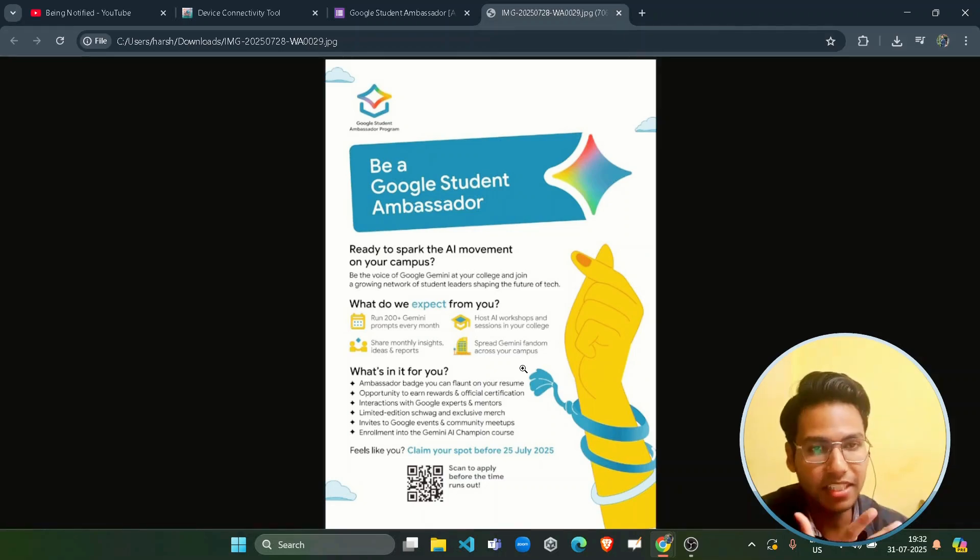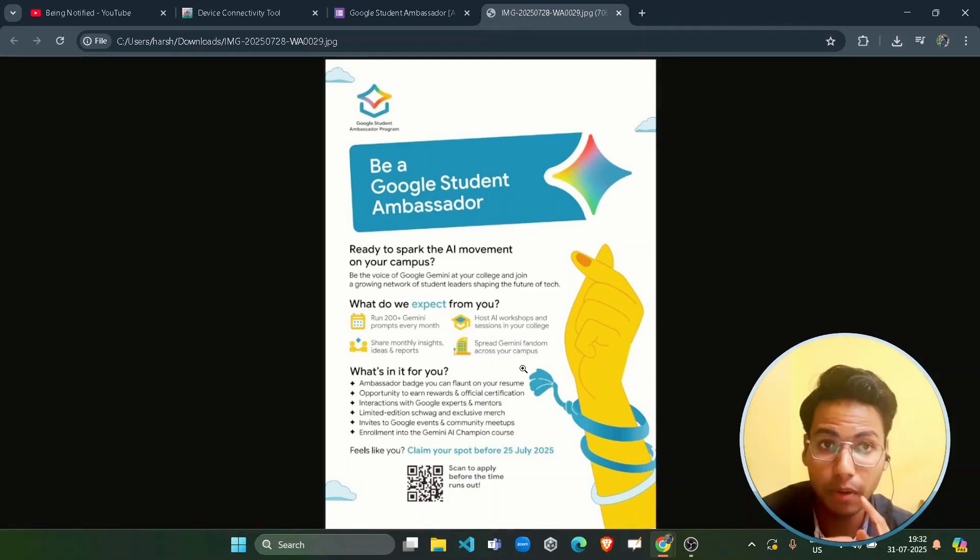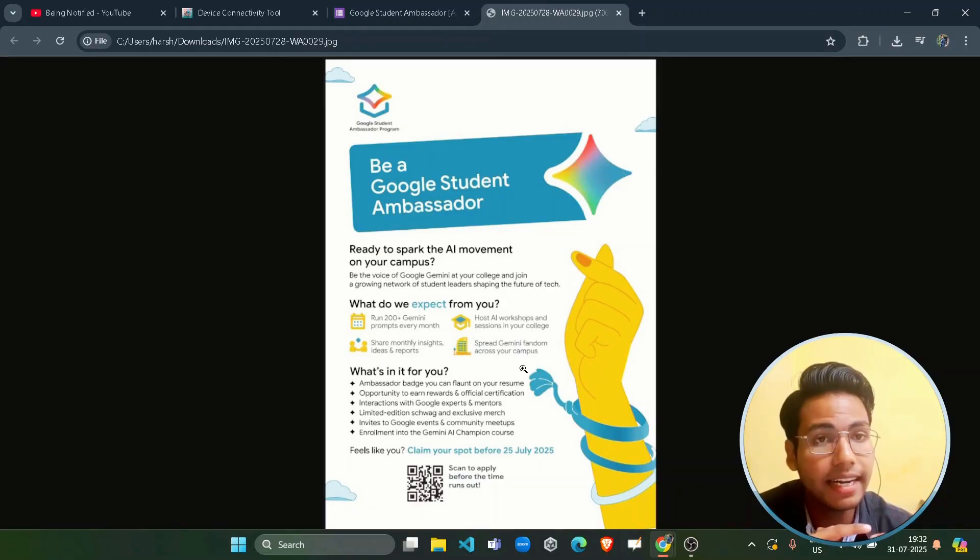Hello friends, welcome back to another amazing video. Today I am here with another opportunity which will allow you to directly connect with Google, and this program is known as the Google Student Ambassador program.